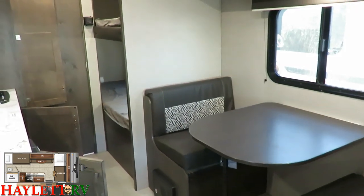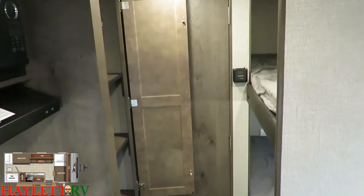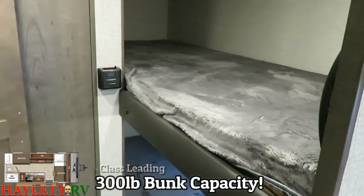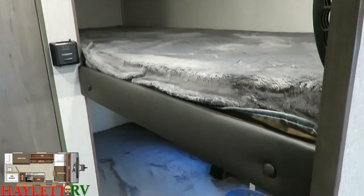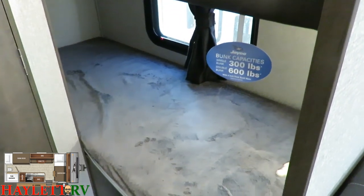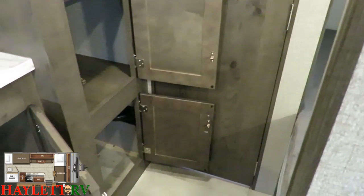Let's take a peek at the bunks — this is something Jayco does very well. Every single bunk in every Jayco is rated for at least 300 pounds per sleeping space. These are single sleepers, so same 300-pound rating. They also use thicker bunk mattresses — Jayco's bunk mats are about twice as thick as the industry standard for this class.